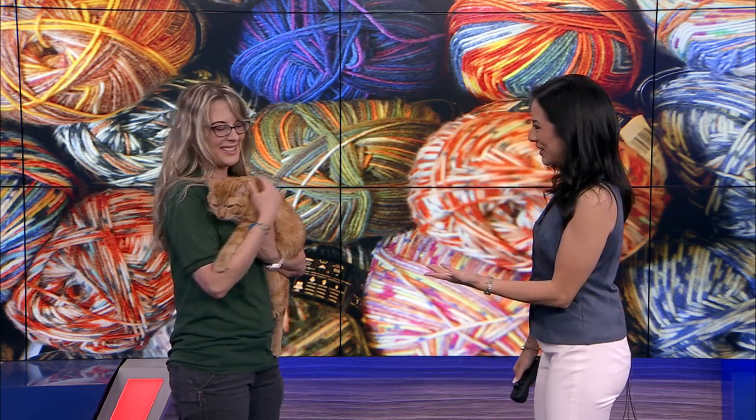Pet of the Week is joining us this morning to introduce us to our furry friend and tell us how we can adopt from the shelter. Joining us is Caddo Parish Animal Services Adoption and Volunteer Coordinator, Ms. Kim Freeman. Kim, thank you so much for joining us this morning. Thank you for having us.